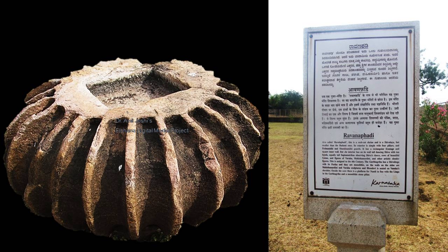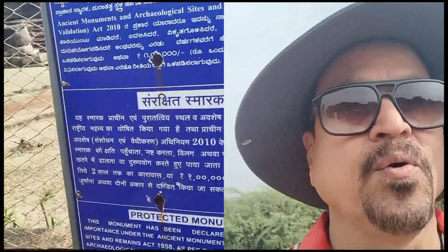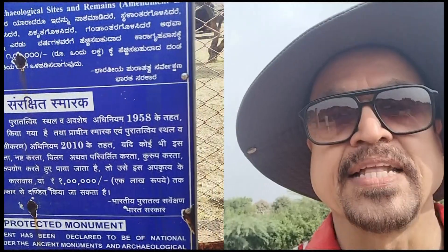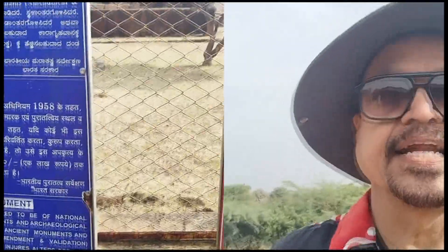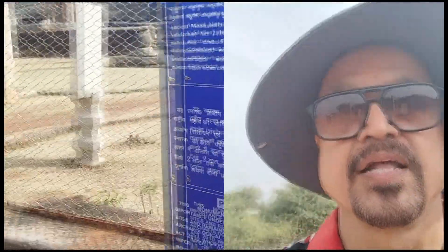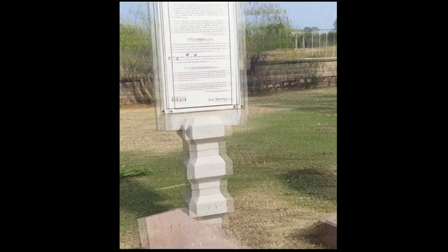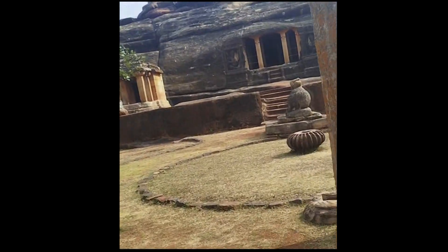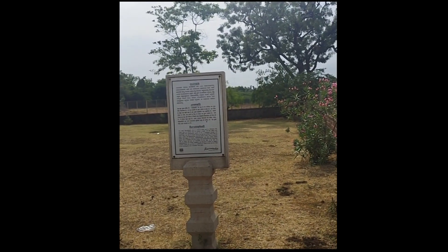Now before entering, let's have a close look at the surroundings. This is another important site at Aihole. This is carved in a single stone — that's why it is very important. We can see it is a protected monument, and we'll see inside how it looks. The most important thing is that it is carved in a single stone.